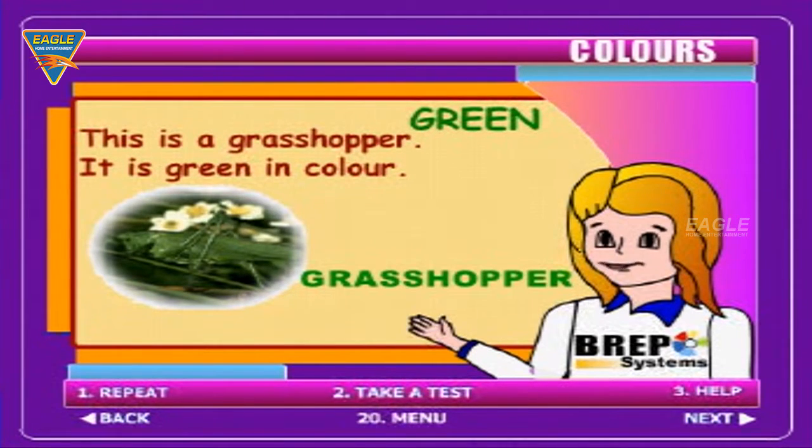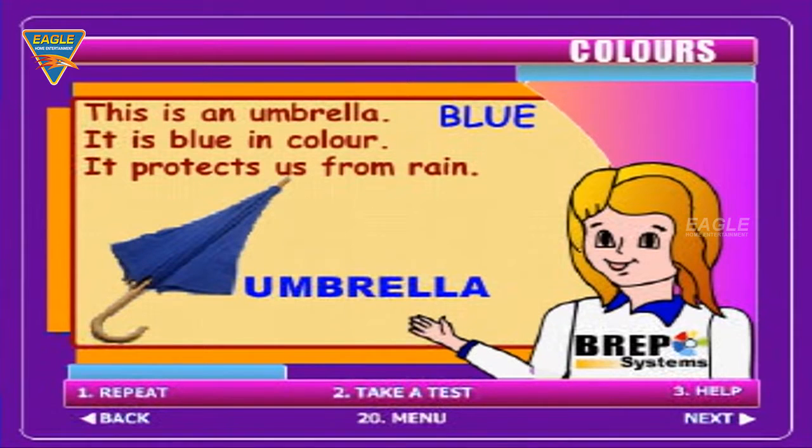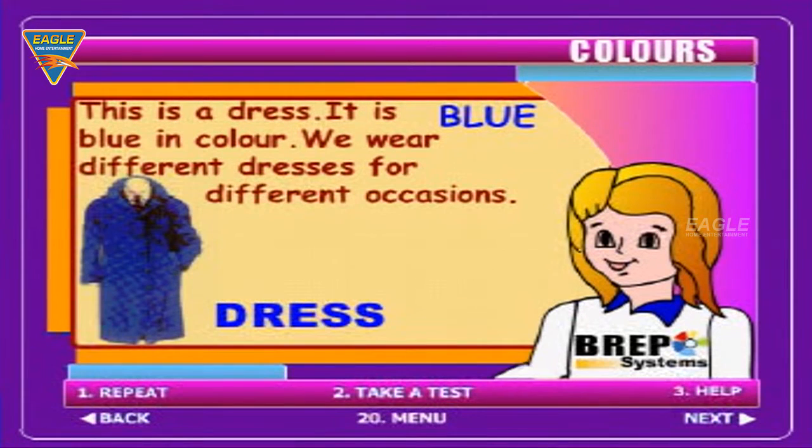This is a grasshopper. It is green in colour. It protects us from rain.